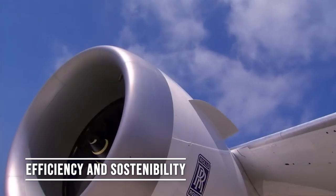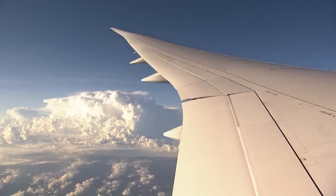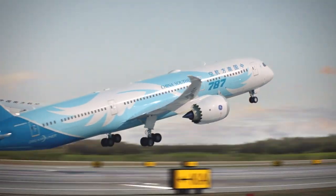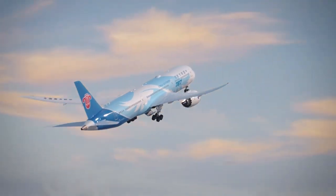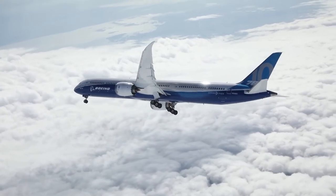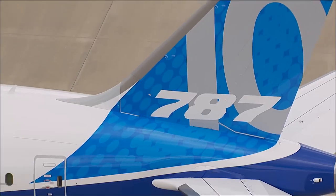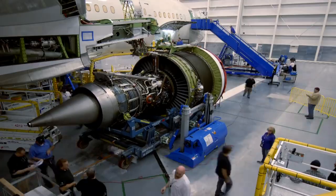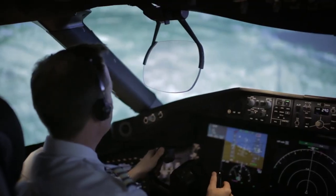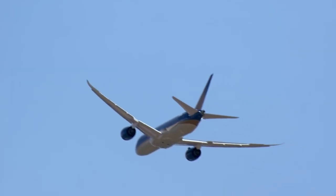Efficiency and sustainability. Did you know that the Dreamliner consumes up to 20% less fuel than other similarly-sized aircraft? This not only translates into significant savings for airlines but also a considerable reduction in carbon emissions. Traveling on the 787 is an environmentally friendly choice. The Boeing 787 is equipped with more fuel-efficient engines, advanced aerodynamics, and improved systems, making it one of the most environmentally friendly aircraft in the skies today.